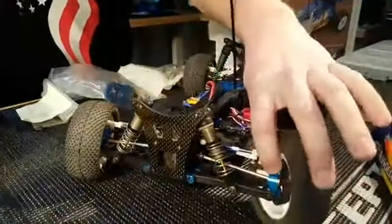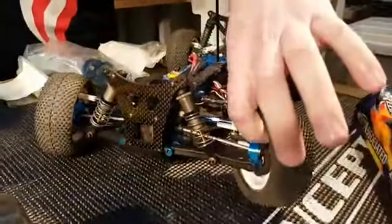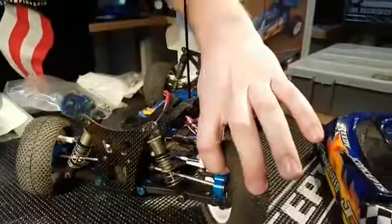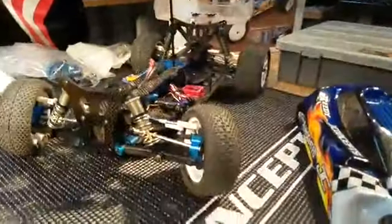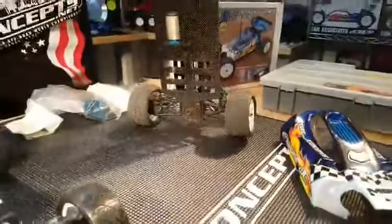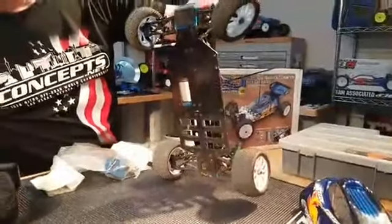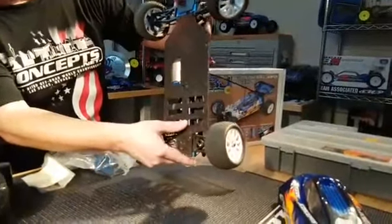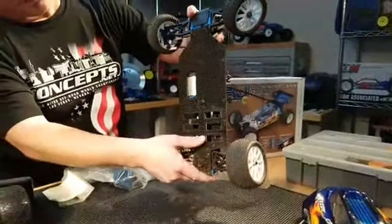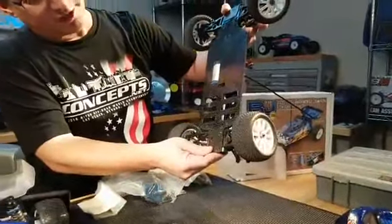One thing we were commenting on earlier: this car had aluminum front caster blocks, which was pretty neat at that time. We actually used a Losi XX4 front steering block and then made our own caster block to fit. I flipped the car up — we had the motor as low as we could get, the batteries as low as we could get. Just a nice, pretty clean install.